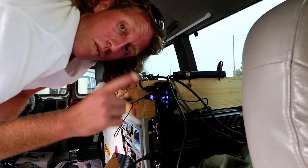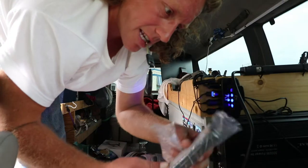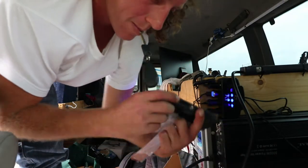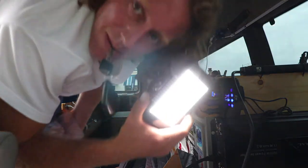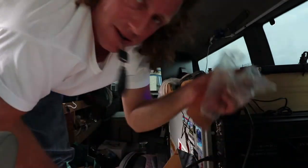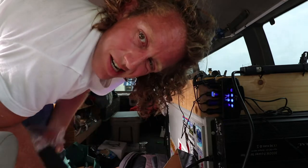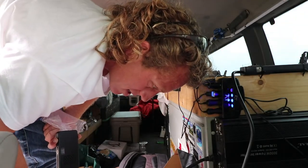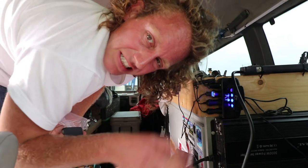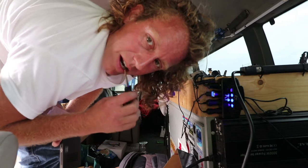So I got one big light and one small one. The small one is about the size of a cell phone, and it's about $500 instead of a thousand. It's better for run-and-gun shooting.